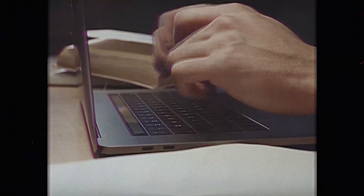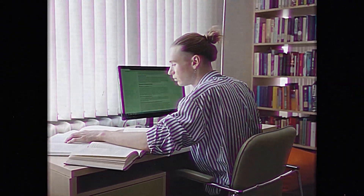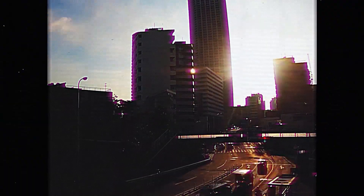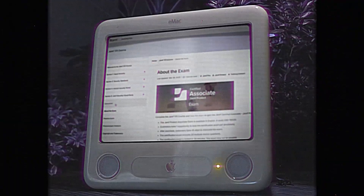And if you want to prove your mastery, a paid certification exam is available. So whether you're just learning about Apple device security, or you're a security pro who just wants to see what's new, check out the all-new Jamf 170 course in the Jamf Learning Hub by visiting jamf.com/170.